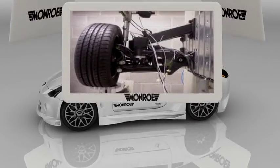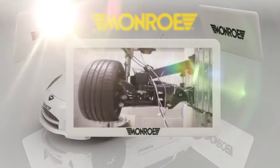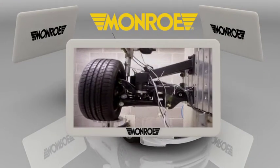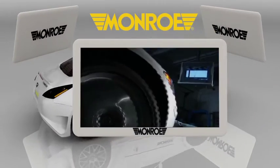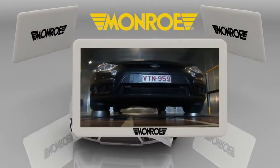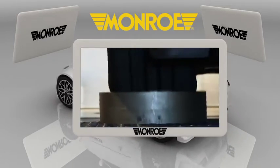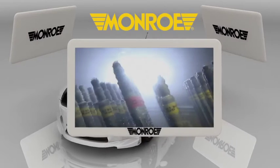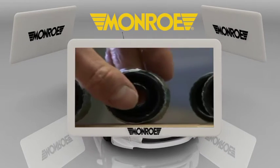Monroe, the world leader in suspension products in the original equipment and replacement market, was one of the first major companies to develop these kinds of technologies. Since the early 20th century, it has been one of the most active companies in designing and manufacturing suspension systems for passenger vehicles and for the industrial vehicle sector.